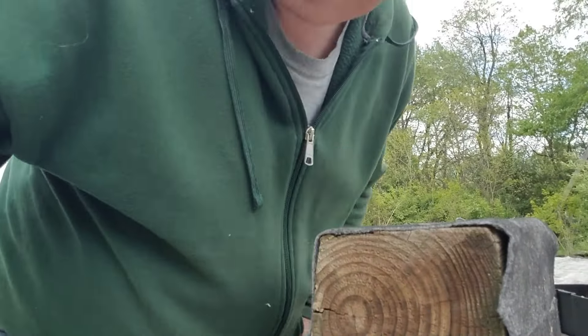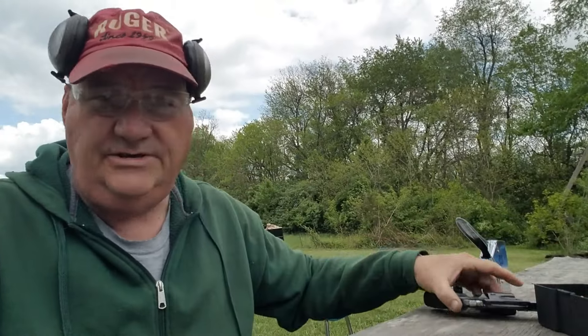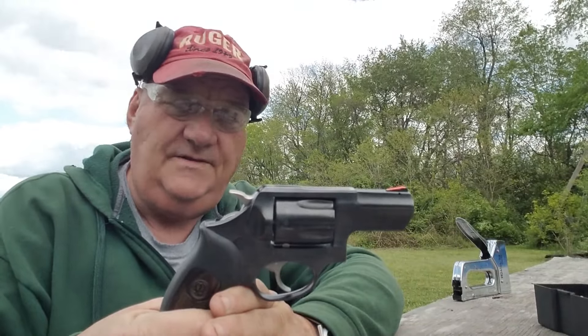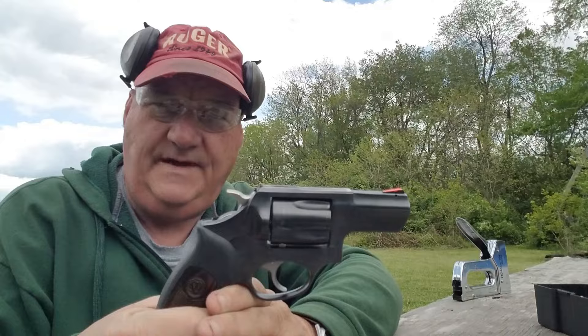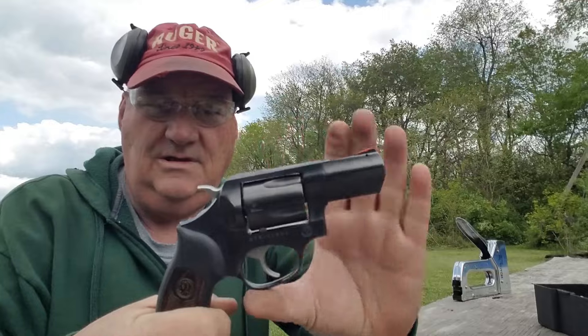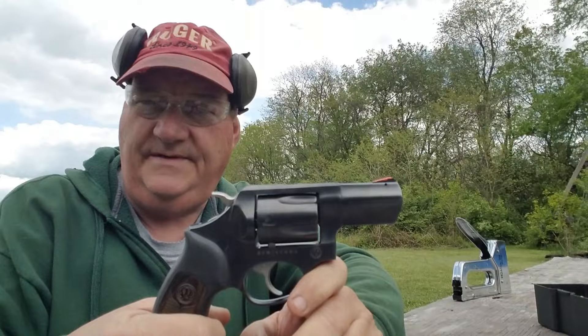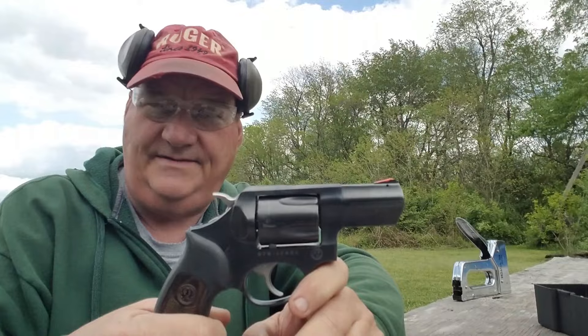Why would I have one of these over a regular .38 Special two-inch barrel revolver? Why get this instead of a Chief's Special or a little Taurus? Well, it's Plus P rated — you can put hot loads in it without any trouble. It's a .357 Magnum, and if you can hang on to this small grip frame, you can put full house 158-grain Plus P .357 Magnums in it. For five shots, it'd be big medicine on grizzly bears.